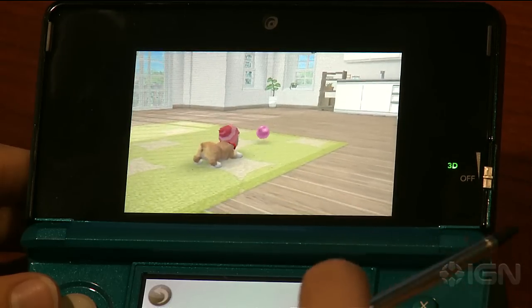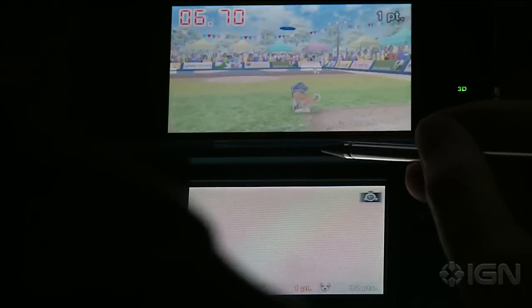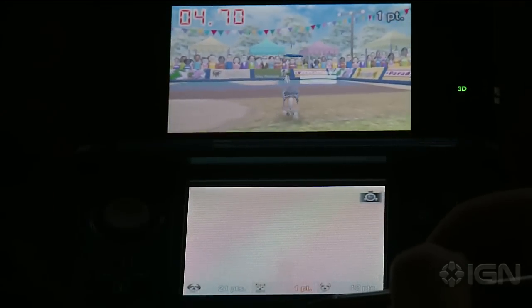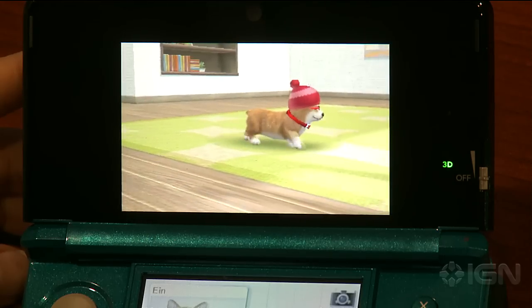The 3D is subtle in Nintendogs. It gives a sense of depth to the room and to parks, so that when your dog runs out into the distance to catch a frisbee, he actually looks like he's far away. You can also use the camera to take 3D photos of your dog.